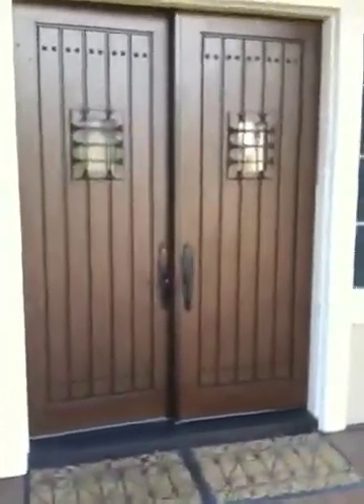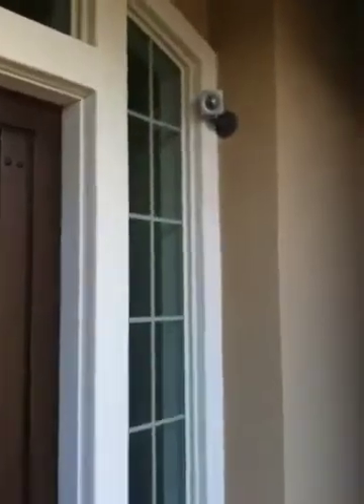Here we are at a new project we've recently finished in home automation. You'll notice at the front door there's an IP camera with pan-tilt functionality. You'll see that here in just a minute in the touch panel when we go inside.